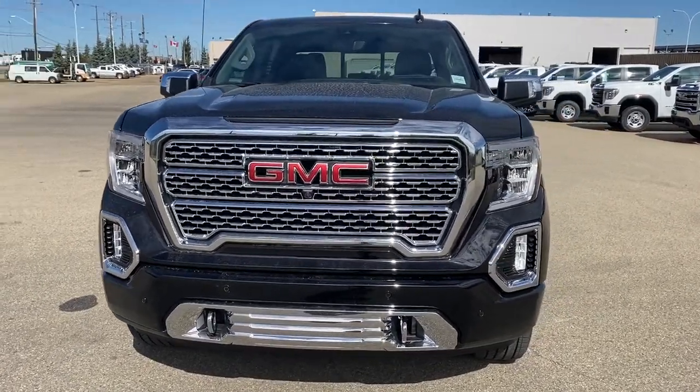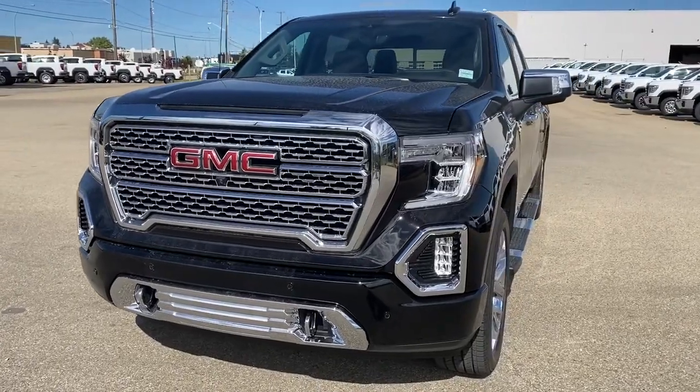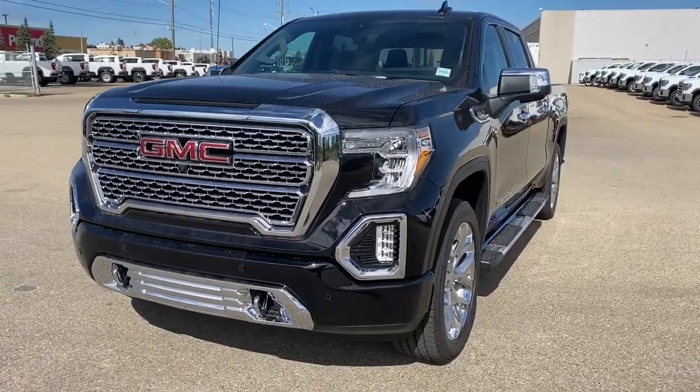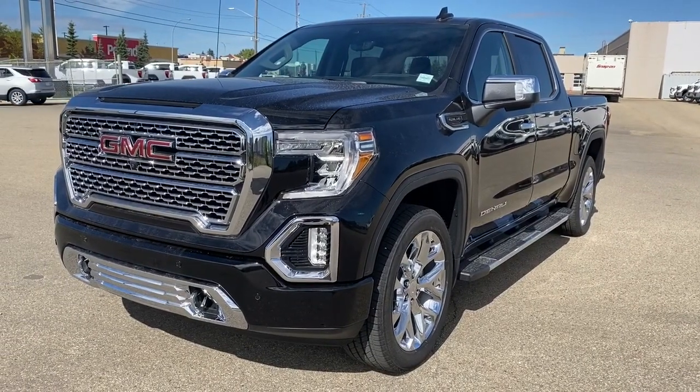It's a great day at Western GMC Buick located on the corner of 184th Street and Stony Plain Road in Edmonton. Today we're looking at the 2020 GMC Sierra 1500 Denali.